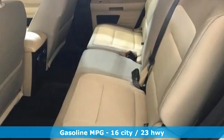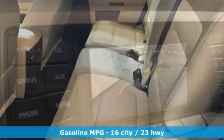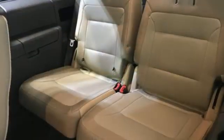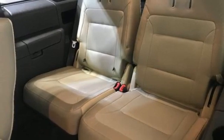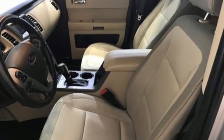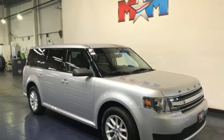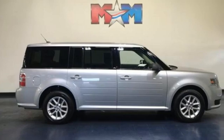It boasts an impressive list of features like these: automatic transmission, manual tilting steering column, streaming audio, rear parking sensors, manual telescoping steering column, wireless phone connectivity, external memory control, aluminum wheels, selective service internet access, and V6 engine.